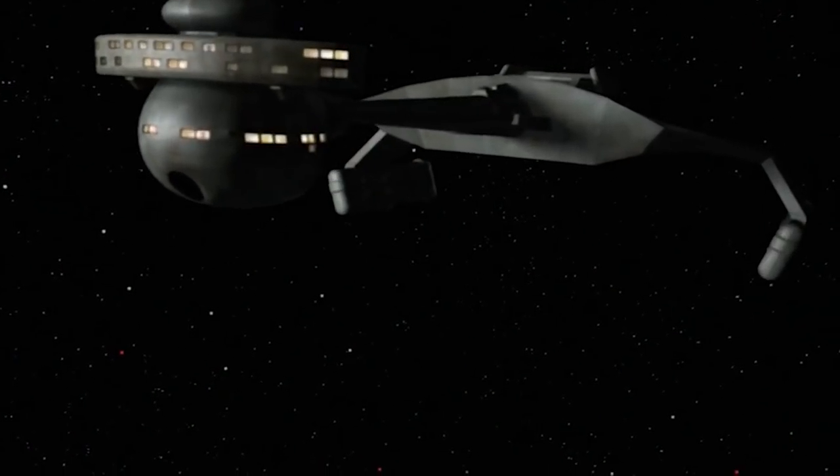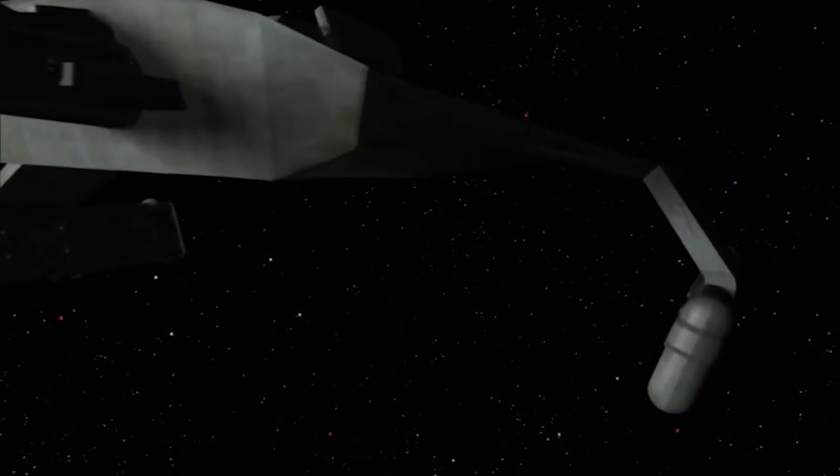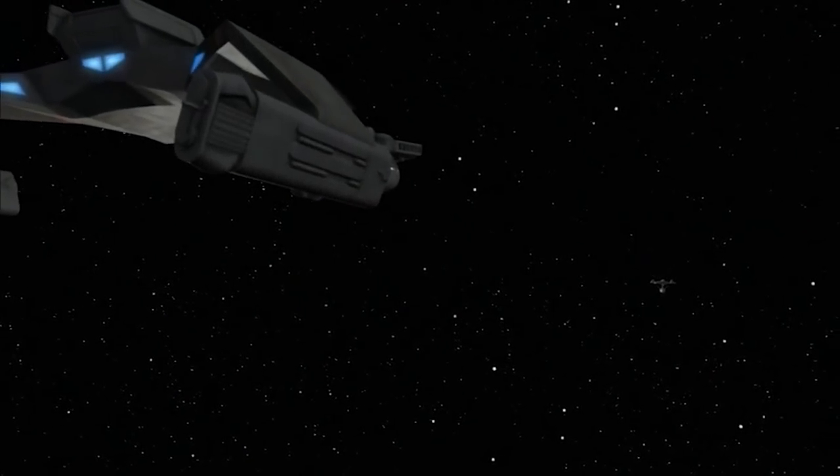As is often the case with Imperial Klingon warships, the D7's weapon orientations are almost entirely bow-focused, designed for firepower rather than coverage, and reliant on careful manoeuvring and pursuit tactics by Klingon commanders.